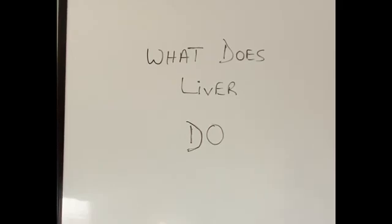Hi everyone, thanks for watching today's video. Today I am going to briefly talk about the functions that the liver does in our body. I am of the opinion that the liver is one of the most fascinating organs in our body — it does at least more than 500 vital functions.